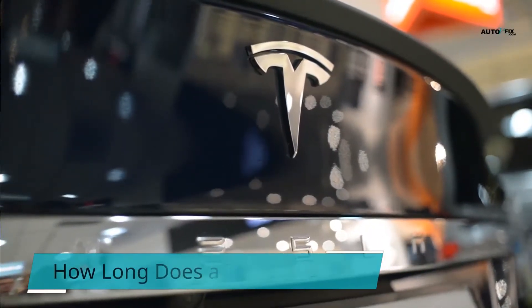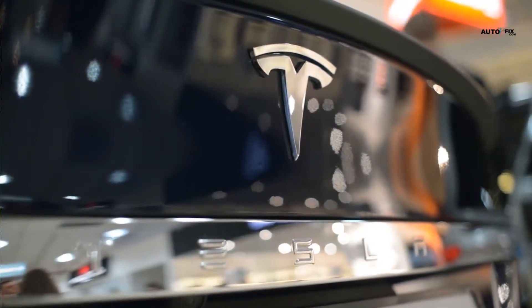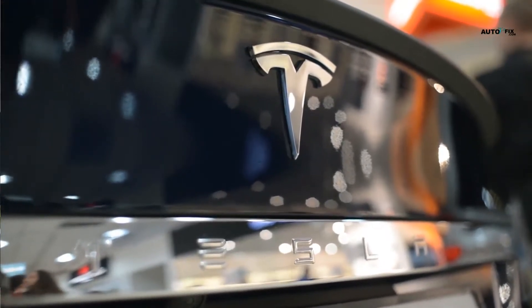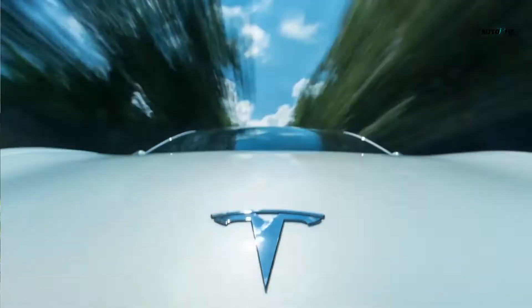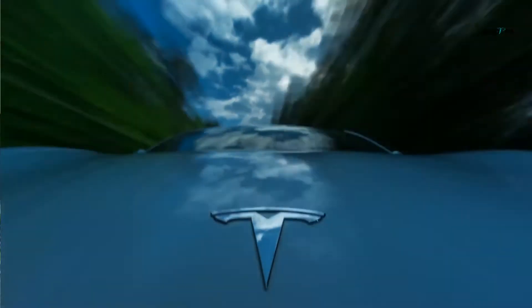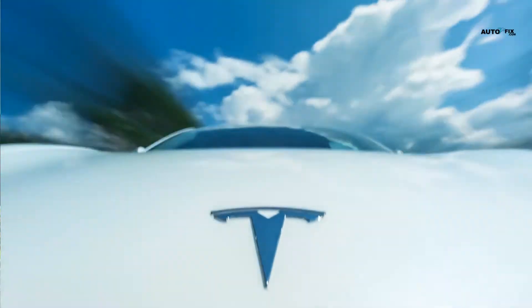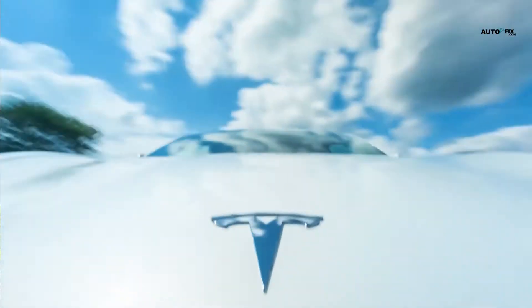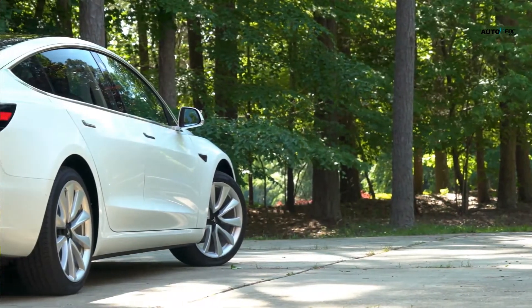How long does a Tesla last? The life of a Tesla depends on the models since they have differences in their battery life and range. Although the life expectancy of Tesla is between 300,000 to 500,000 miles. The Tesla battery warranty is 8 years or 100,000 to 150,000 miles. A Tesla would last longer than expected with proper care and good maintenance.